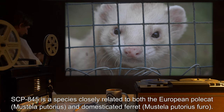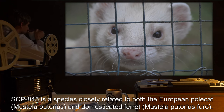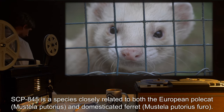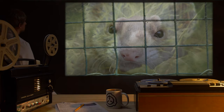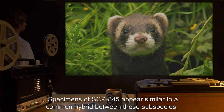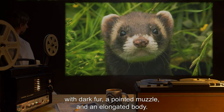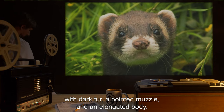Description: SCP-845 is a species closely related to both the European Polecat, Mustela putorius, and the domesticated ferret, Mustela putorius furo. Specimens of SCP-845 appear similar to a common hybrid between these subspecies, with dark fur, a pointed muzzle, and an elongated body.